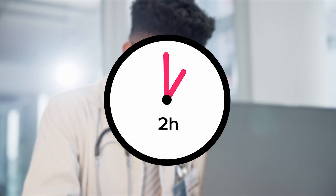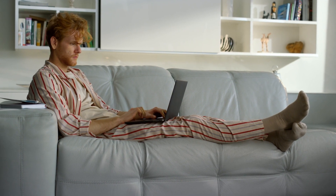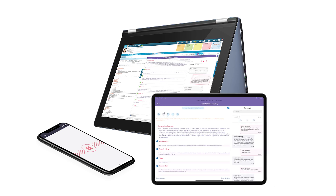Looking to save up to two hours each day on documentation? Take back your pajama time and finish your notes at the office with CINO.AI. CINO is a convenient AI-powered medical scribe that uses ambient listening technology to create a draft progress note on any device.